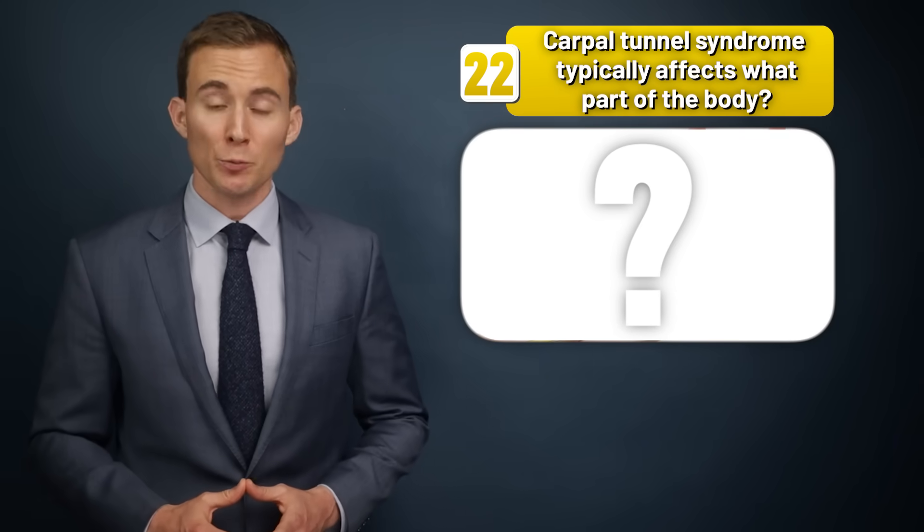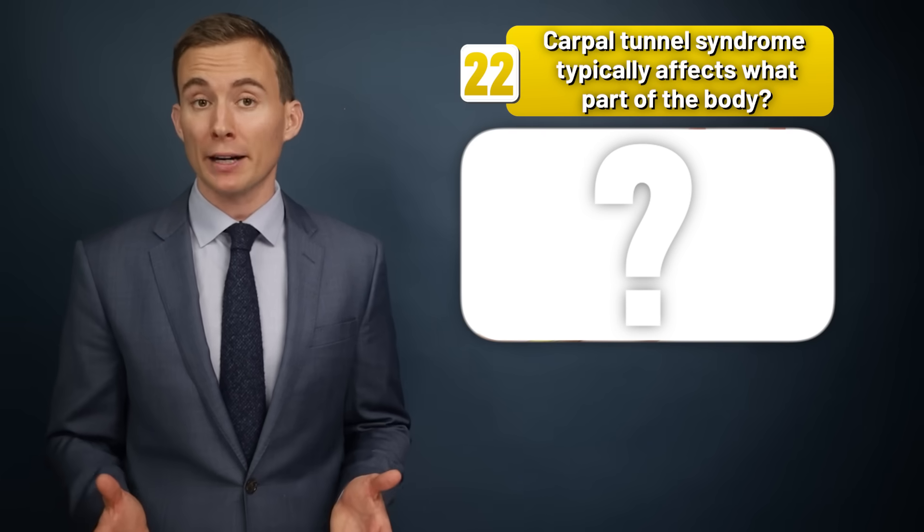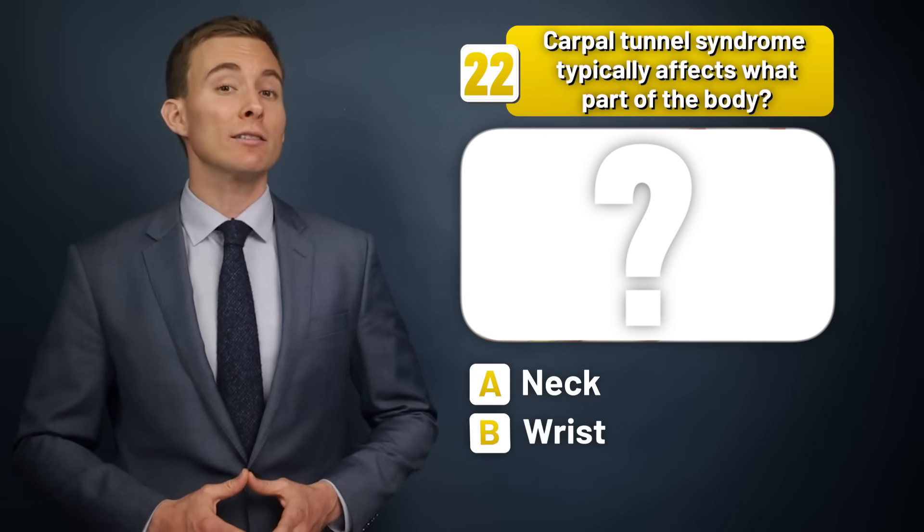Carpal tunnel syndrome typically affects what part of the body — the neck, the wrist, or the ankle?